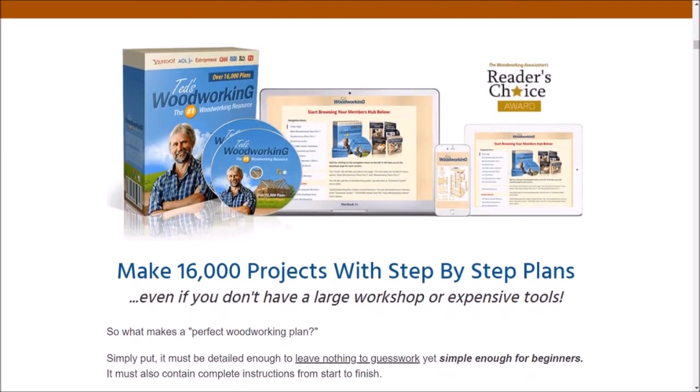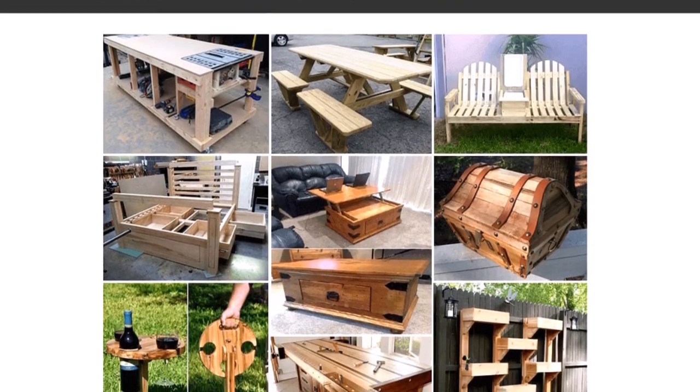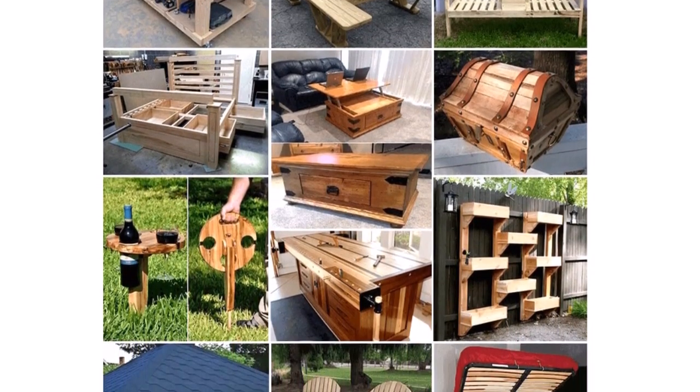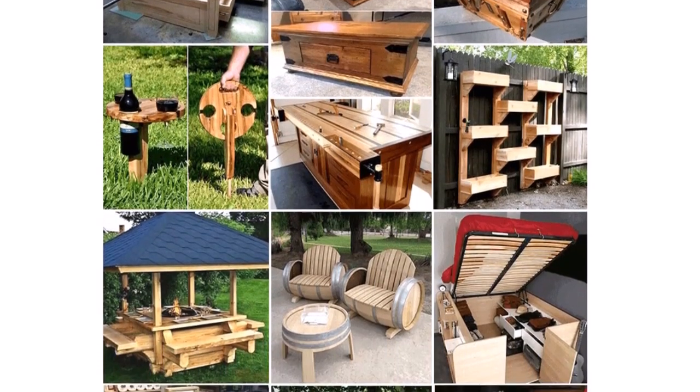Step-by-step instructions and detailed diagrams make it easy to create beautiful, high-quality parts that will last for years. And the best part, Ted's Woodworking is available for a limited time at a discounted price so you can start your carpentry journey today without breaking the bank.